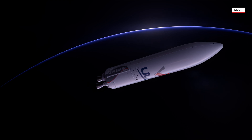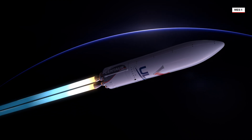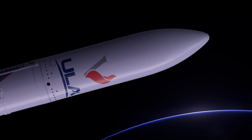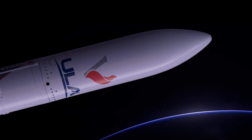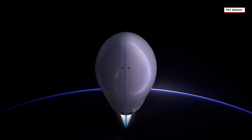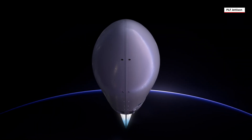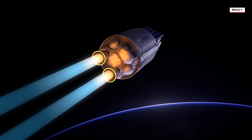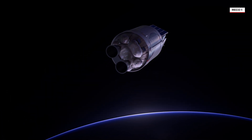With the rocket now weighing less than 10% of what it did at liftoff, dual RL-10C engines on ULA's Centaur upper stage ignite. Spacecraft are encapsulated inside a 5.4-meter diameter payload fairing, which provides a protective environment during ascent. Following Centaur engine ignition, the payload fairing is jettisoned.